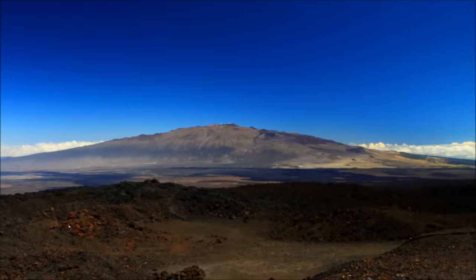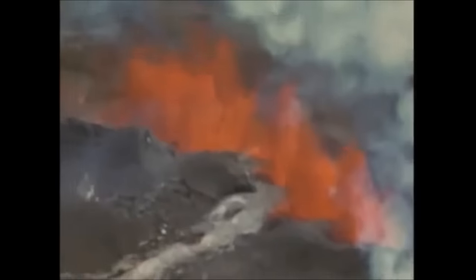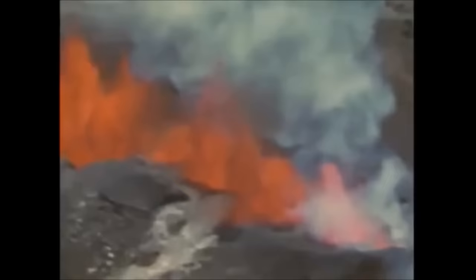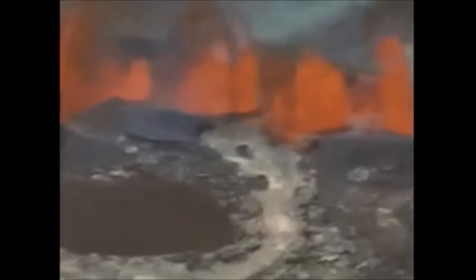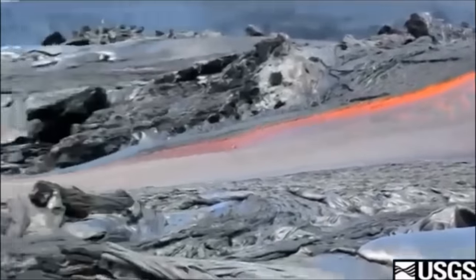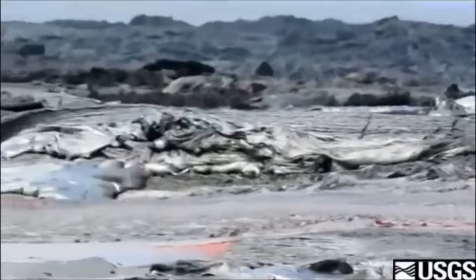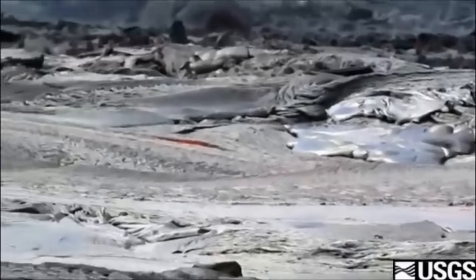The second type of volcanoes are shield volcanoes. Shield volcanoes have low profiles and shallow sloping sides. Unlike cinder cones, shield volcanoes can be very, very large, because they are so short and wide. They are the largest type of volcanoes on Earth, but they are usually less dangerous than other types. That's because instead of forceful eruptions, shield volcanoes are formed by very runny lava that flows a long way.